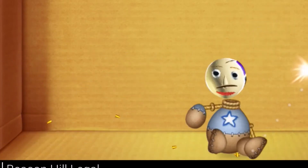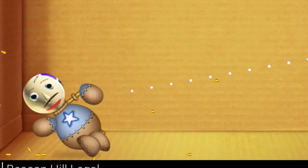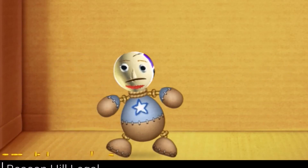Woo! Woo! Woo! Woo! Waah! The End! It's fun!